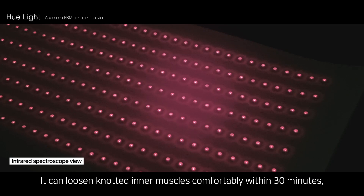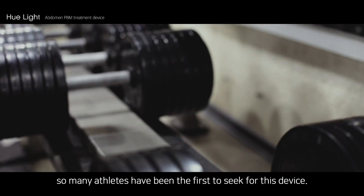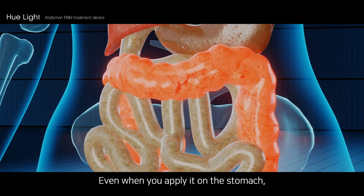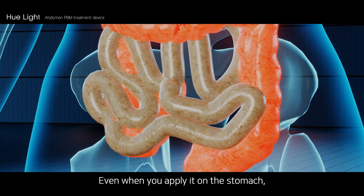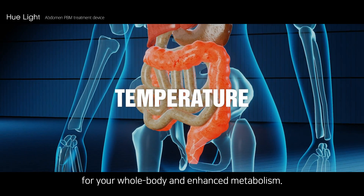It can loosen knotted inner muscles comfortably within 30 minutes, so many athletes have been the first to seek out this device. Even when you apply it on the stomach, you may experience a rise in temperature for your whole body and enhanced metabolism.